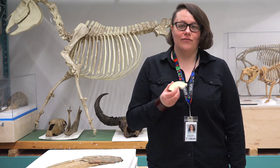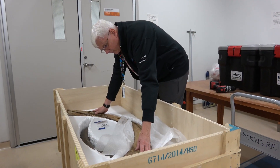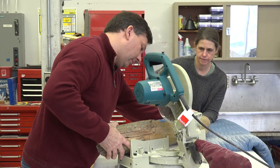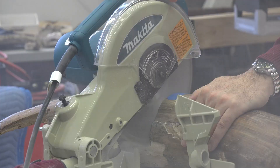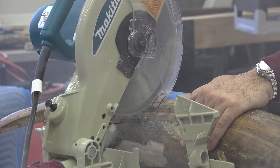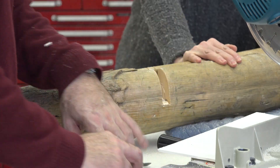In the collections we have two tusks and we were unsure whether they belong to mammoth or mastodon. So today we took sections out of both of those tusks and we examined the pattern of the dentin layers in those sections to determine whether they were mammoth or mastodon.